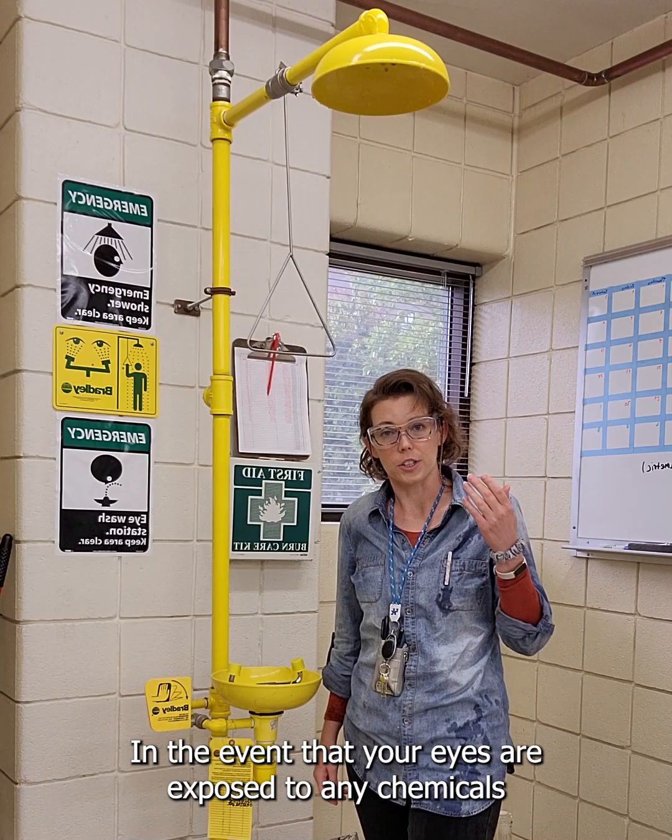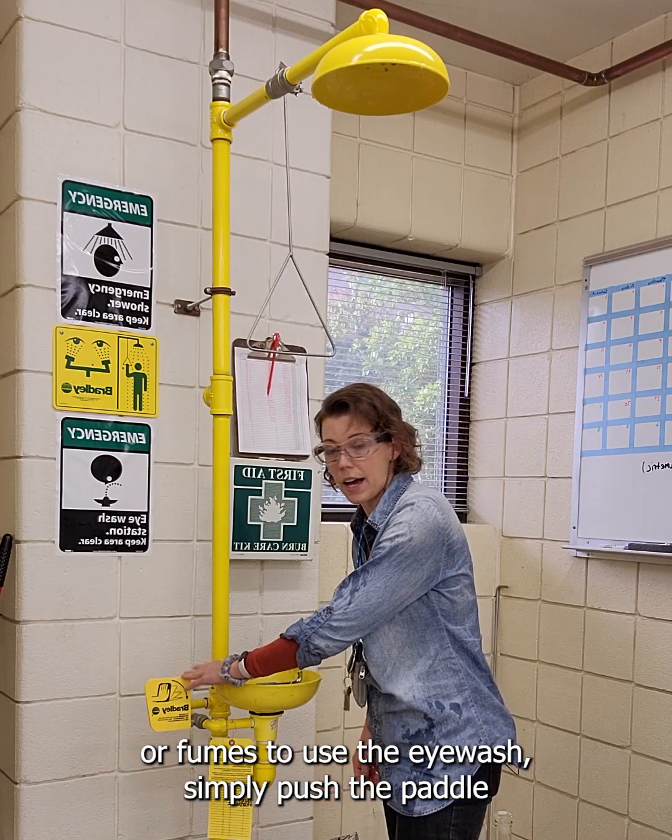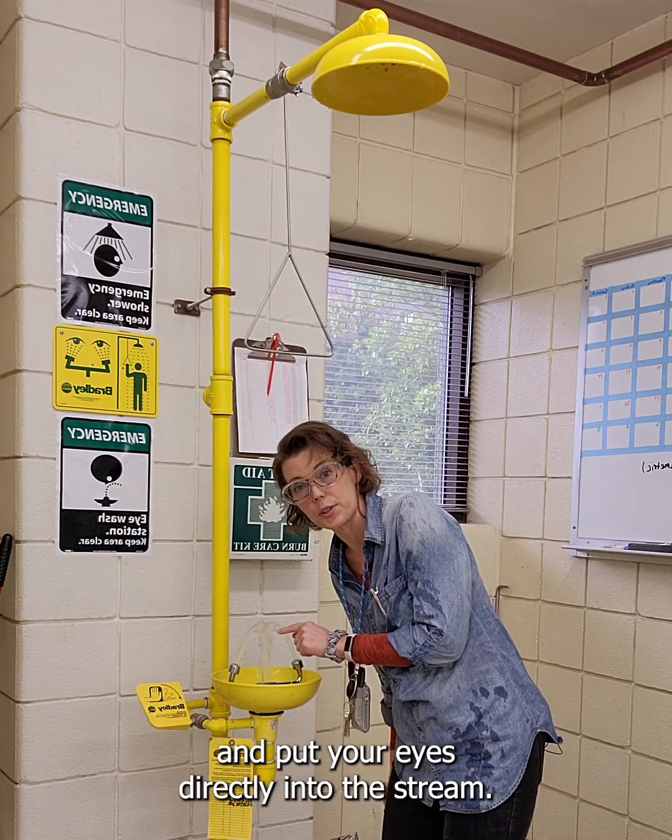In the event that your eyes are exposed to any chemicals or fumes, to use the eyewash, simply push the paddle and put your eyes directly into the stream.